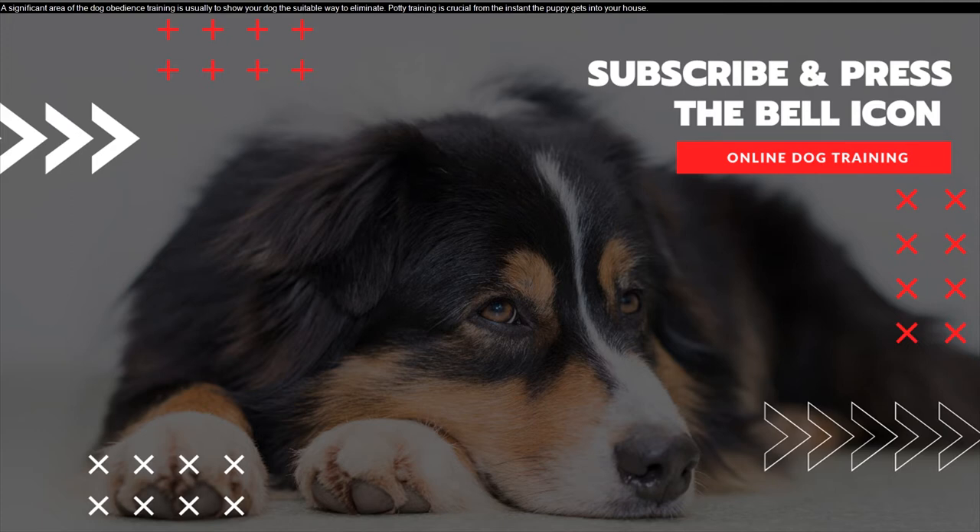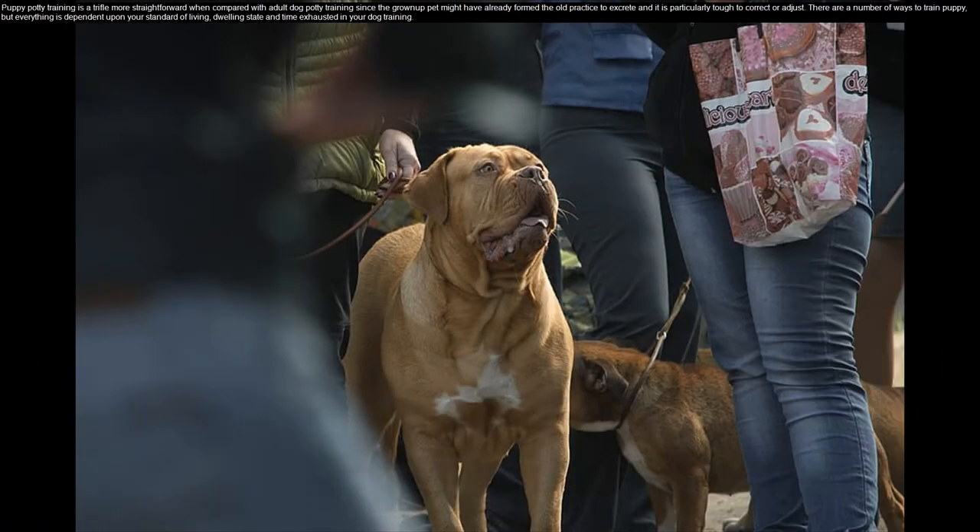A significant area of dog obedience training is to show your dog the suitable way to eliminate. Potty training is crucial from the instant the puppy gets into your house. Puppy potty training is a trifle more straightforward compared to adult dog potty training, since the grown-up pet might have already formed old habits that are particularly tough to correct or adjust.